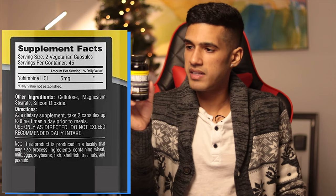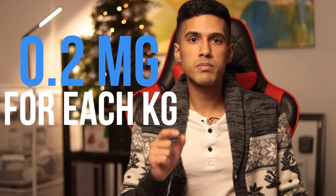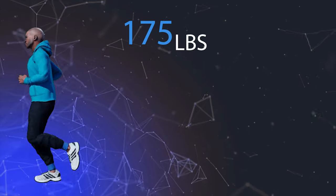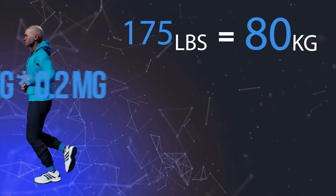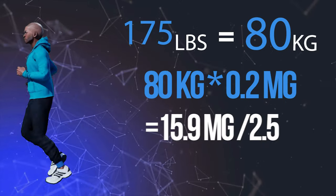These capsules are 2.5 milligrams each, and the serving size listed on the supplement facts is two capsules, which equals five milligrams. The most common dosage scheme is taking 0.2 milligrams for every kilogram of body weight — or some people say per kilogram of lean body mass. So for a 175-pound male, that's about 80 kilograms, and multiplying by 0.2 gives approximately 15.9 milligrams, which would be about six of these capsules.